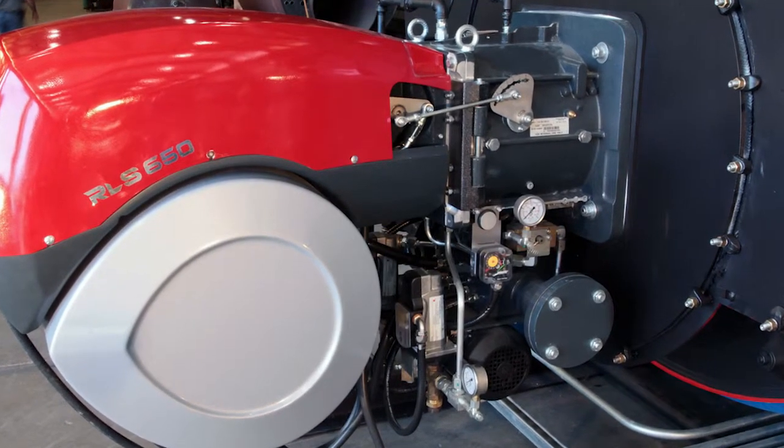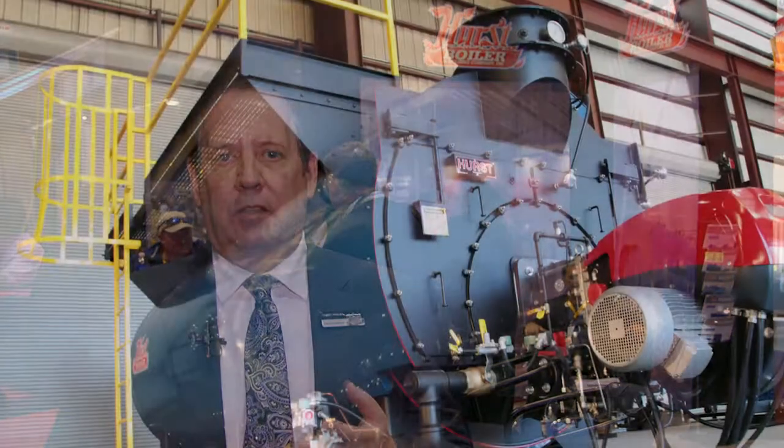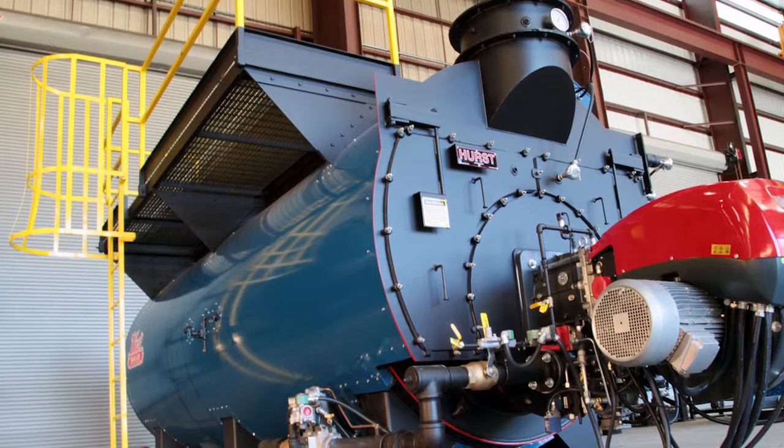With the larger furnace and the greater efficiency of this boiler, it also reduces the stress on the furnace and the tubes, and it helps with NOx levels because of the larger furnace. This furnace is 33 percent larger than all our other boilers combined.